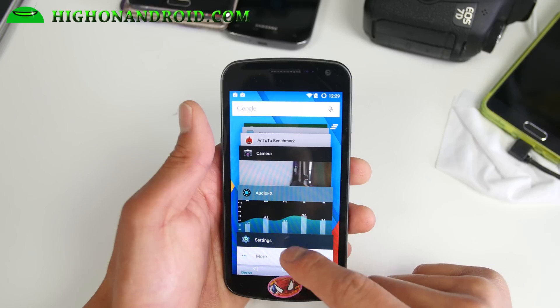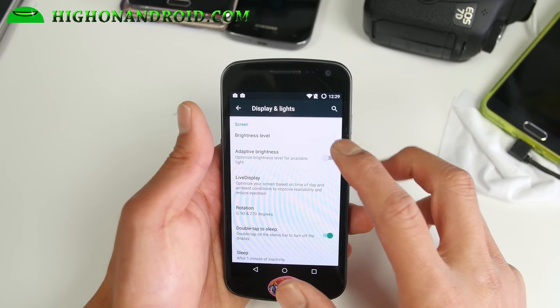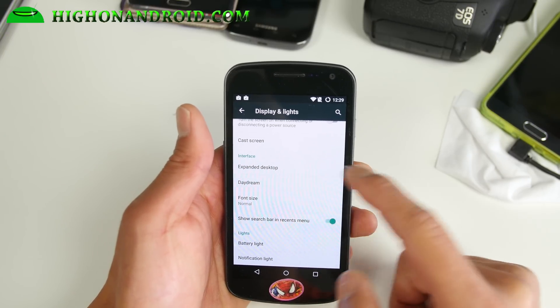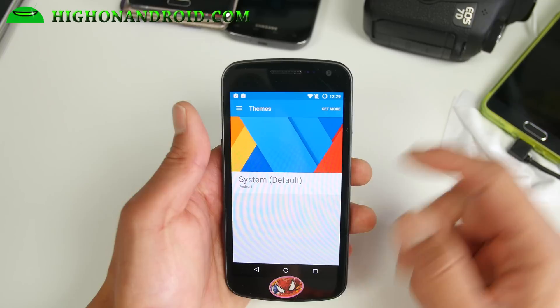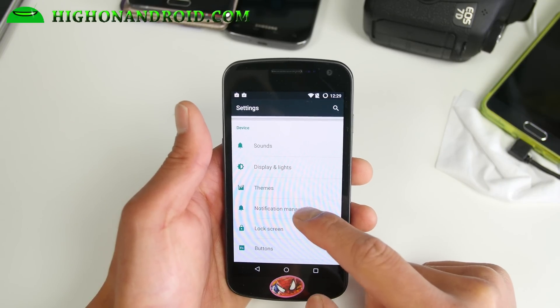Let me go ahead and go back to settings. Also display and lights — adaptive brightness, brightness level, double tap to sleep, expanded desktop. Cast screen: if you're using Chromecast, you can go ahead and cast and mirror your screen. Also themes — you can grab a ton of themes and change them, better than before.